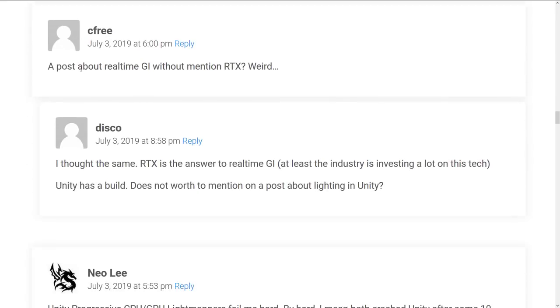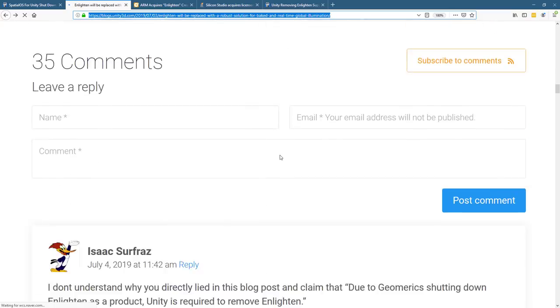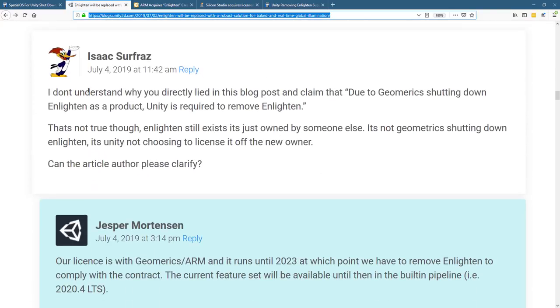If you go into the comments on this, it's actually being addressed. You're seeing right here: I don't understand why you directly lied in this blog post and claimed that due to Geomerics shutting down Enlighten as a product, Unity is required to remove Enlighten. That's not true. Enlighten still exists. It's just owned by someone else — not Geomerics shutting down Enlighten.